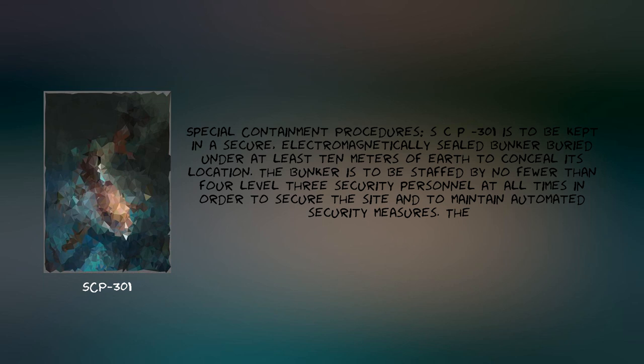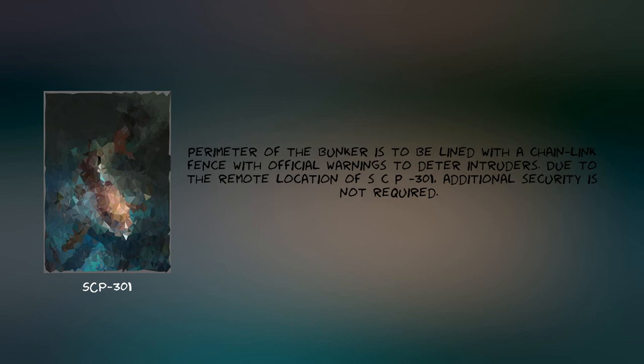Special Containment Procedures. SCP-301 is to be kept in a secure, electromagnetically sealed bunker buried under at least 10 meters of earth to conceal its location. The bunker is to be staffed by no fewer than four Level 3 security personnel at all times in order to secure the site and to maintain automated security measures. The perimeter of the bunker is to be lined with a chain-link fence with official warnings to deter intruders. Due to the remote location of SCP-301, additional security is not required.